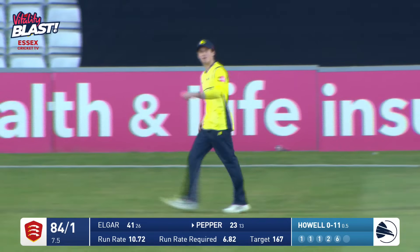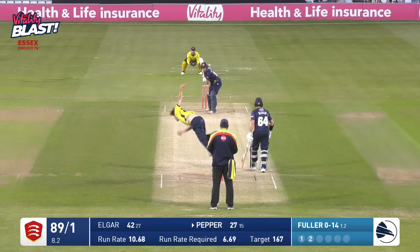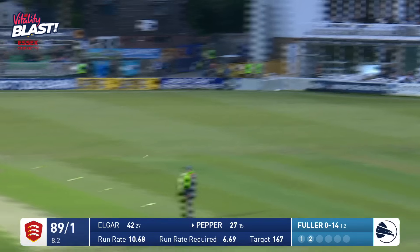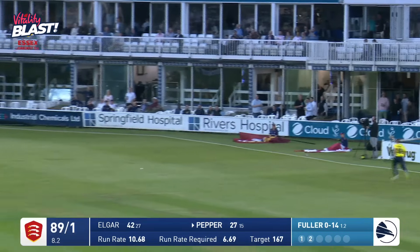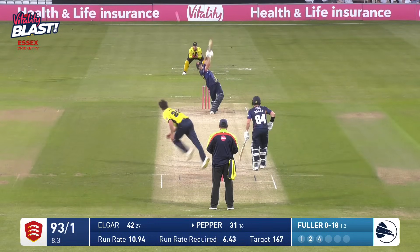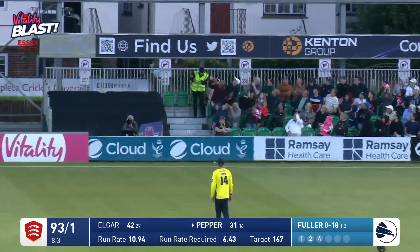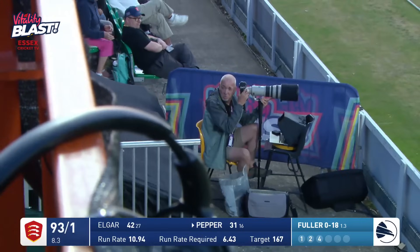89 for one. Fuller comes in, Pepper drives hard through extra cover — that may have been half stopped by Benny Howell, but it doesn't matter, it's going for four. Here's Fuller bowls, and Pepper drives in the air over mid-off — and that is six, that's hit the top of the stand just to the right of the sight screen.